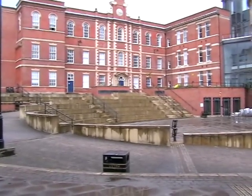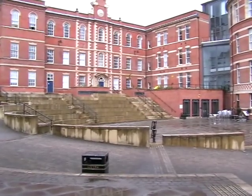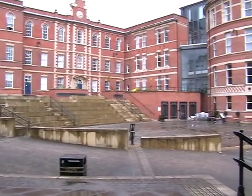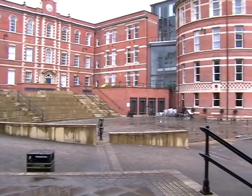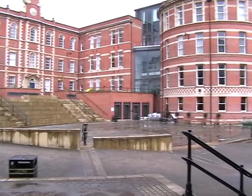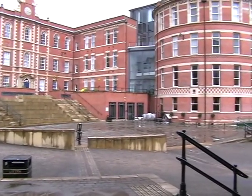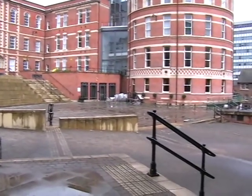They originally called it an advancement to medicine in Nottingham, but in 1992, when they were selling the place off, they called the building — which housed three wards, two laboratories, and an operating theatre — an ugly building.